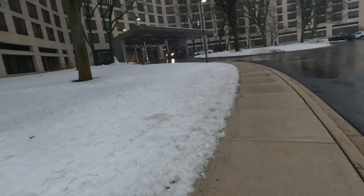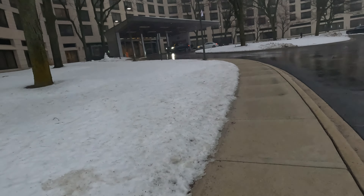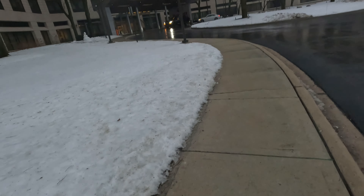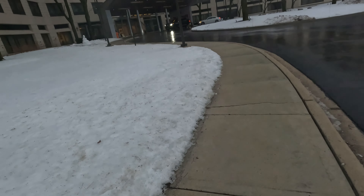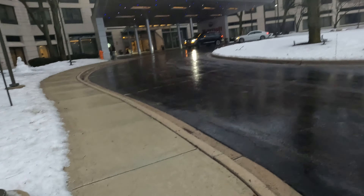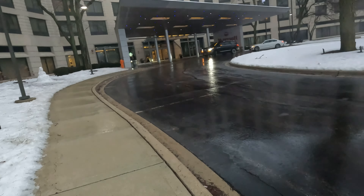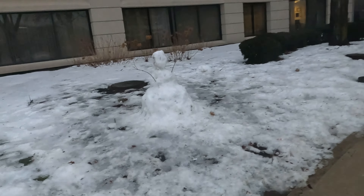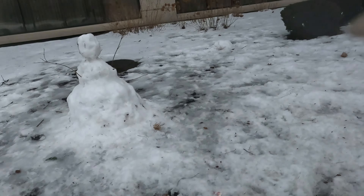I got a mobile key through the Marriott app so I don't have to go to the front desk — I already got my room. We shall see how this goes; the Hilton one was pretty much straightforward. This one's got a Starbucks in it. I'm not a coffee drinker but for those who are, it's a pretty nice feature. Somebody built a snowman outside — pretty cool.